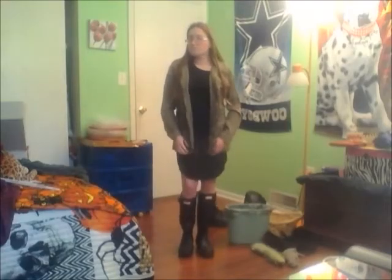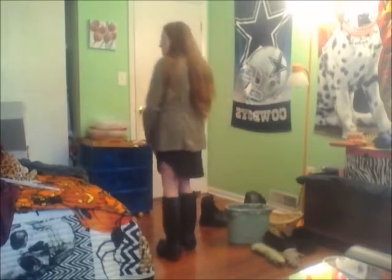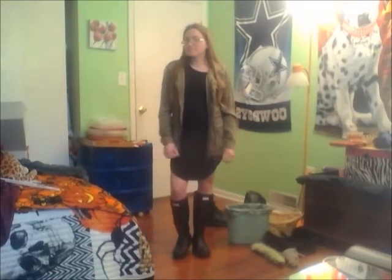I switched it up a little bit for this outfit — I just put on a black dress from Walmart with my utility jacket and I think it looks cute. I don't know if I would wear the Hunter boots with it though. It's a cute outfit, but it's not necessarily my style.